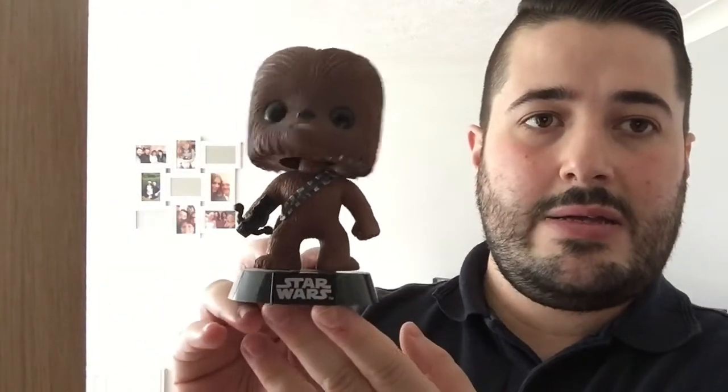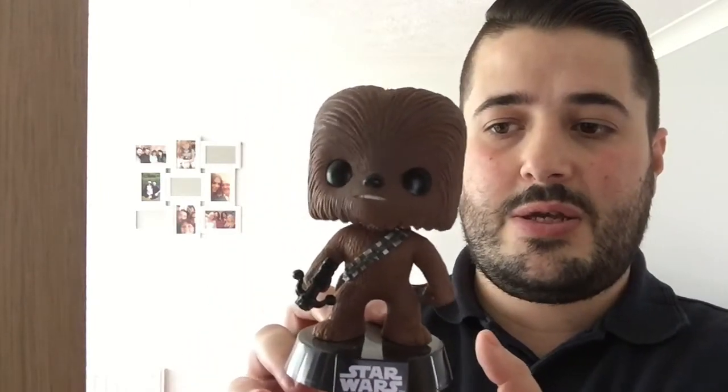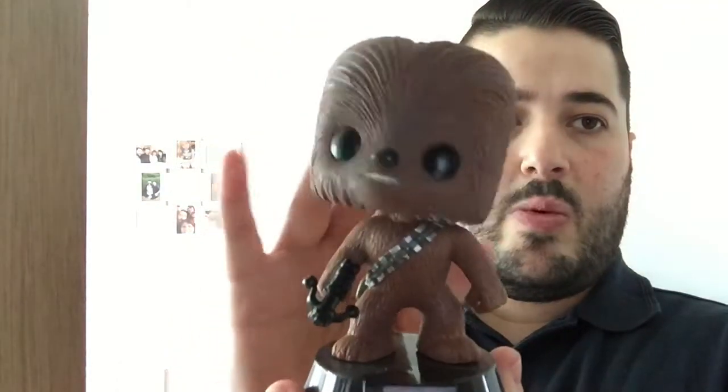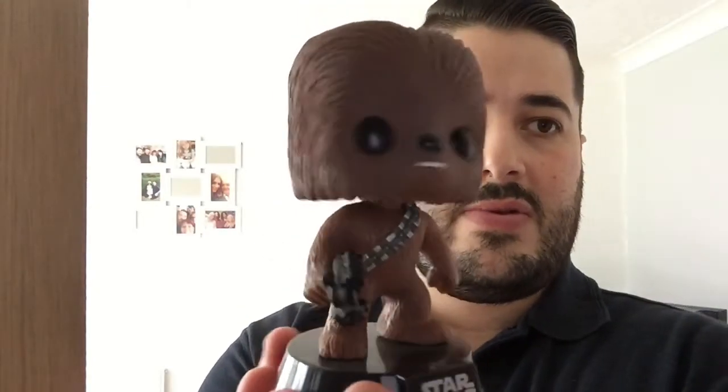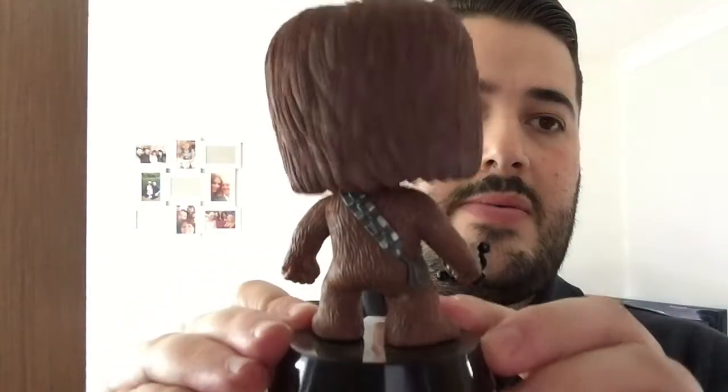The next one she bought for me — lucky me — and this is a bobblehead Chewbacca. As soon as she saw it she thought of me. I think it's because of the hair or something. Another bobblehead, but the detail on it is brilliant. She got that from HMV for about $10.99.